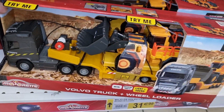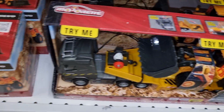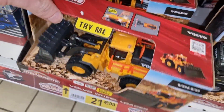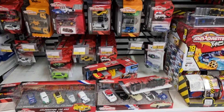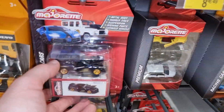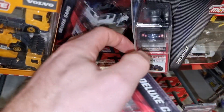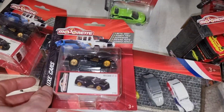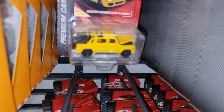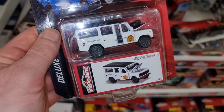This is also pretty cool stuff. When you are a kid it's great - for a collector maybe not that interesting. Really good quality, also made out of diecast, comes with light and sound - so very good. We got some deluxe cars over here - Nissan GT-R, the white Land Rover. Oh here we got a premium model - the Mercedes-Benz.